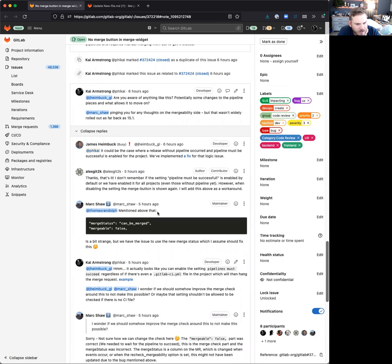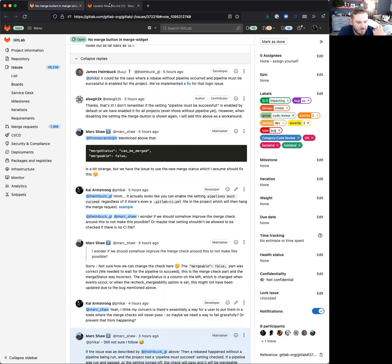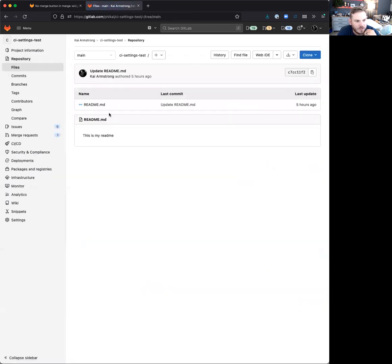I asked James about it — there was a fix because there's a rebase without pipeline and a successful pipeline that could have caused this. But it's also possible to get into this situation just in a project, and this is an example of that: a project with a merge request that has 'checking pipeline status' and 'ready to merge.'